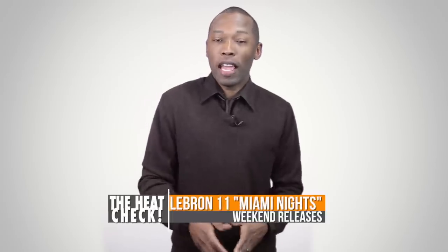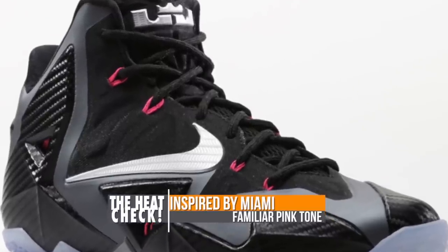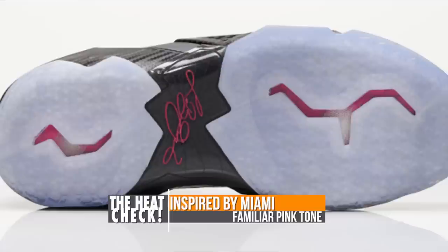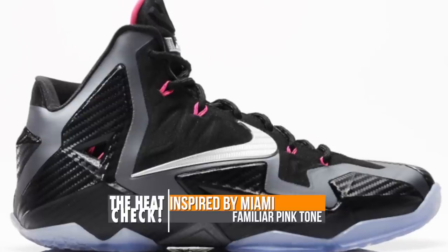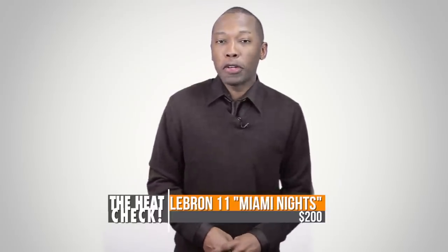Switching from past NBA players to current NBA players, LeBron James and his LeBron 11 will be getting a new colorway this weekend as well — a nod to the city of Miami which he now calls home. The model has accents of the familiar pink over the liner as well as the flywire strands that extend up from the strobel board. The black and gray accents add a lot to this model and the rest of the upper looks really great, especially the carbon fiber treatment over the hyperposit.